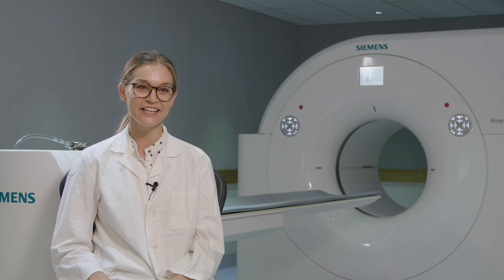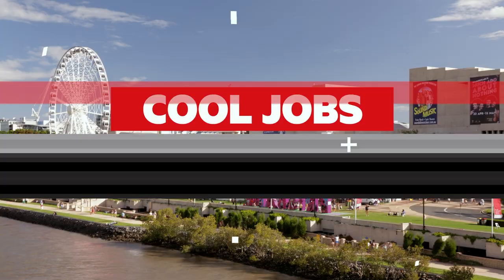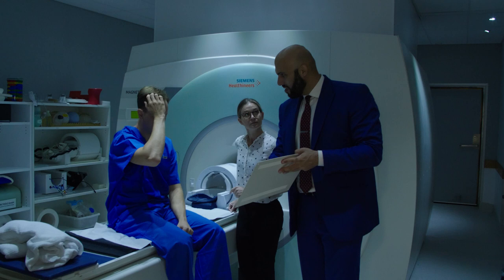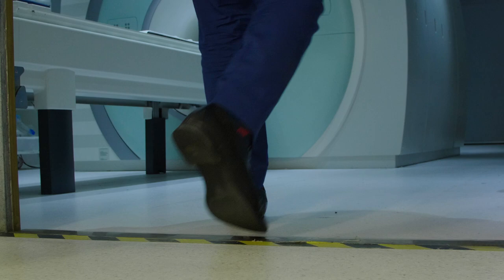I have the coolest job in the world. I get to work in cutting-edge molecular imaging, and I get to work with animals almost every day. My name is Ayman Al-Najjar, and science helped me push the frontier in diagnostic medical imaging.